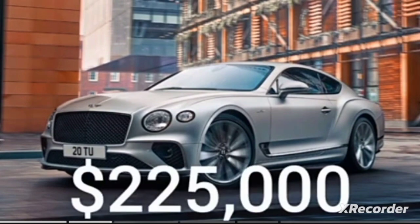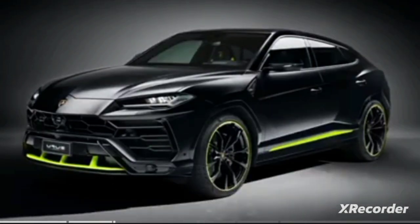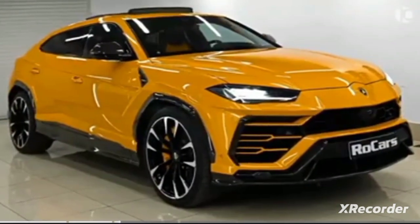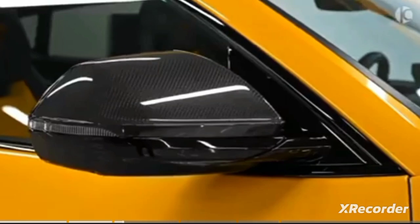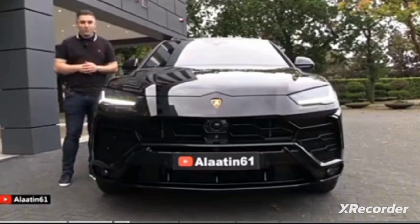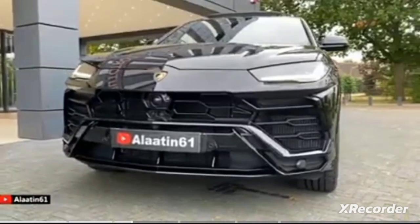Starting with a celebrity car: the Lamborghini Urus, priced at $225,000. The Urus is Lamborghini's first SUV, and the radically sculpted vehicle stands out from the crowd. It's fitted with a 4.0-liter twin-turbo V8 engine which produces a power output of 650 horsepower and 627 pounds per foot of torque.